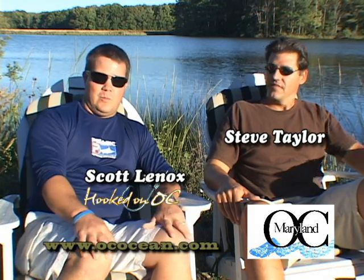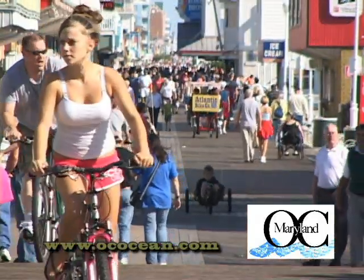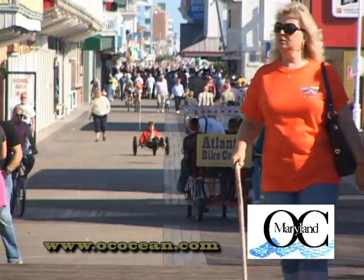Hey everybody, I'm Scott Lennox from Hooked on OC. Recently we've been looking for some low impact tourism options for here in and around Ocean City — environmentally conscious tourism options like riding your bike on Assateague Island, walking, boardwalking, things like that. We have found an absolutely outstanding low impact tourism option. We are in Berlin, Maryland with Steve Taylor with Ayers Creek Outfitters.